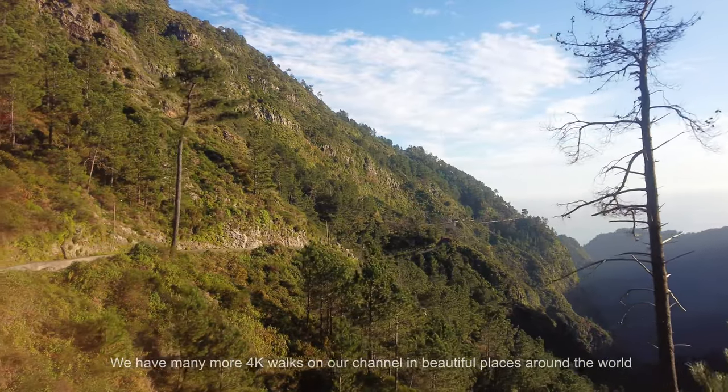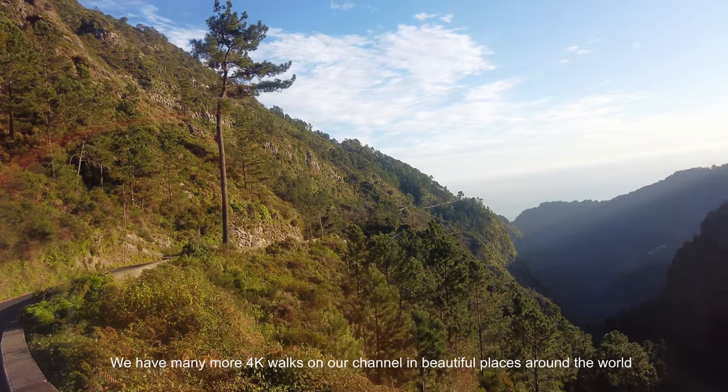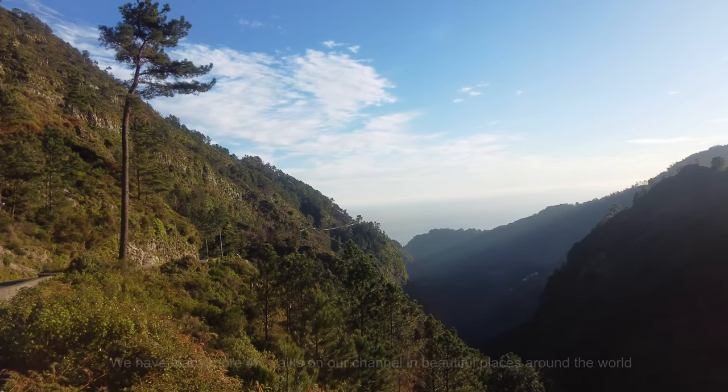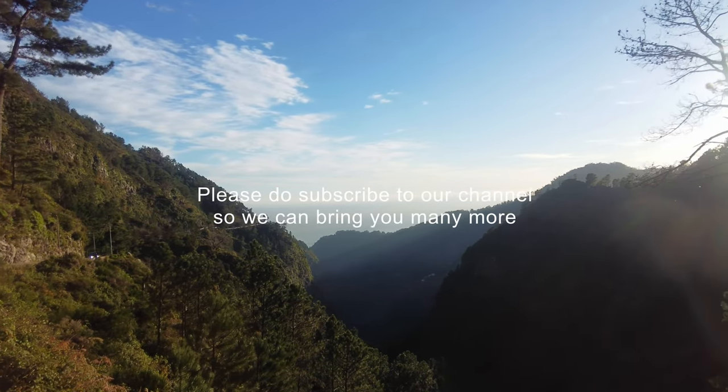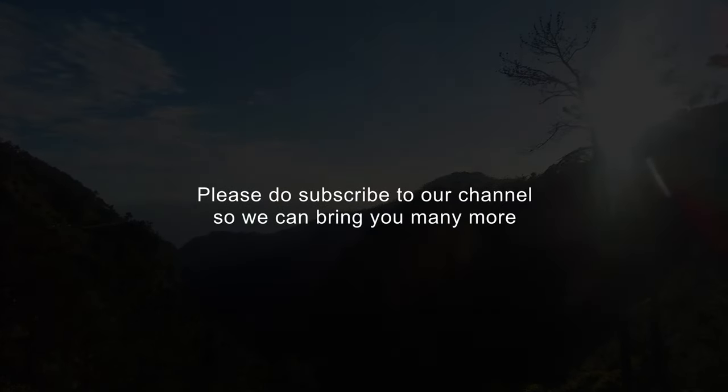And so we thank you for being with us. You're the best subscribers any channel could wish for. Watch out for the next one. Take care. Bye-bye.